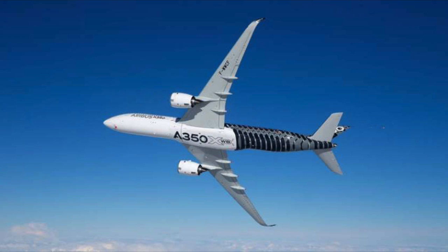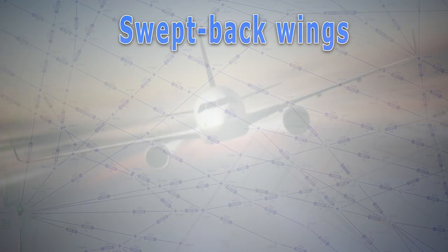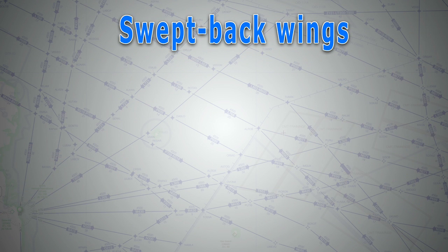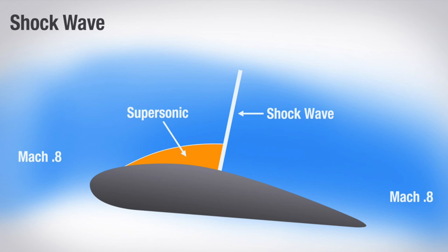Engineers wouldn't adopt a global technique on fast aircraft just to make them look cool. The real answer is that it lets them fly faster by reducing drag. Sweeping the wings makes the wing feel like it's flying slower, which delays the onset of supersonic airflow over the wing and delays wave drag. But it's not all benefit — there is a hefty price which shows up at slow speeds.